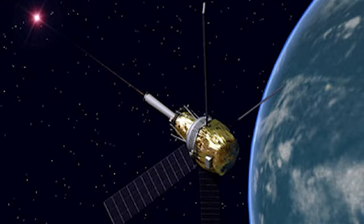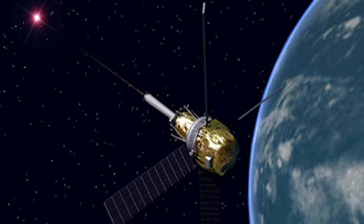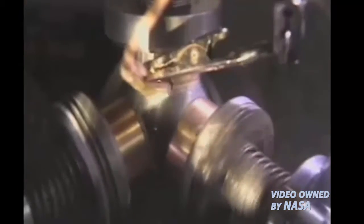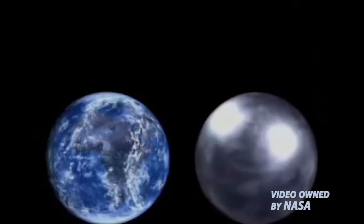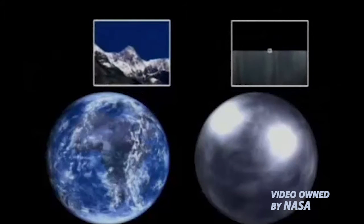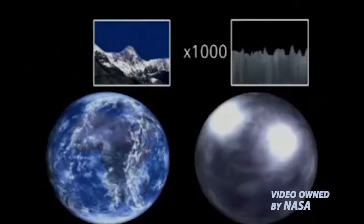So how did the probe do it? Gravity Probe B used 4 spherical gyroscopes and a telescope, housed in a satellite orbiting 642 kilometers above the Earth. The gyroscopes were the most nearly spherical objects ever made by man — approximately the size of a ping-pong ball, perfectly round to within 40 atoms. If one of these spheres were scaled to the size of Earth, the tallest mountain and the deepest ocean trench would measure only 2.4 meters (8 feet) high.